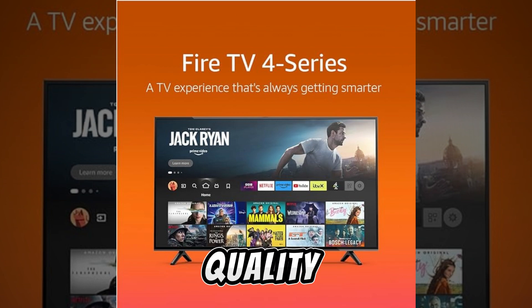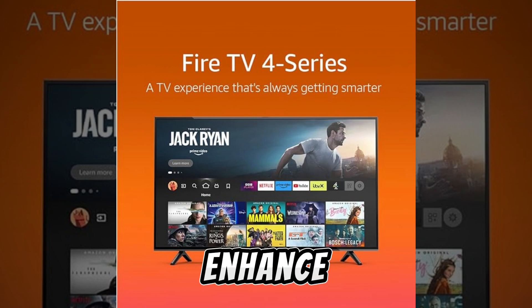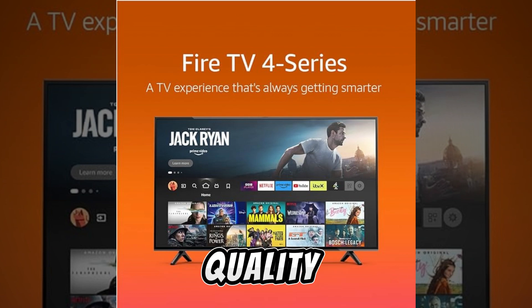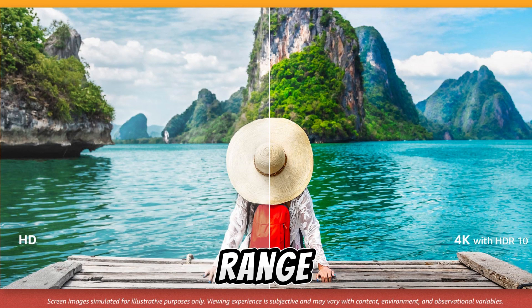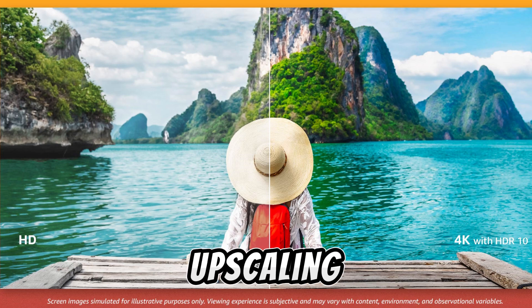Diving into performance and image quality, the Amazon Fire TV 50-inch 4-Series features a VA panel known for delivering decent black levels and a contrast ratio of 3,300:1, ideal for those who enjoy viewing directly in front of the TV. However, viewing angles are limited and color saturation decreases when viewed from the side. The TV excels in standard dynamic range (SDR) performance, offering accurate colors, smooth motion, and good upscaling of lower-resolution content.